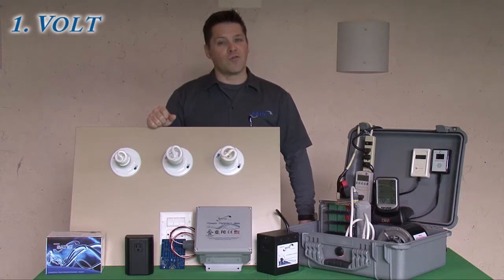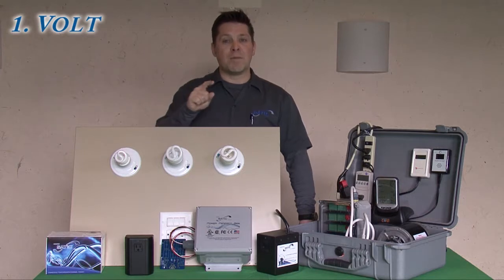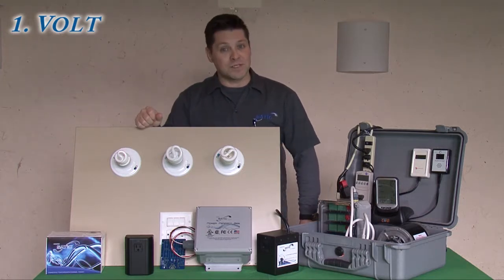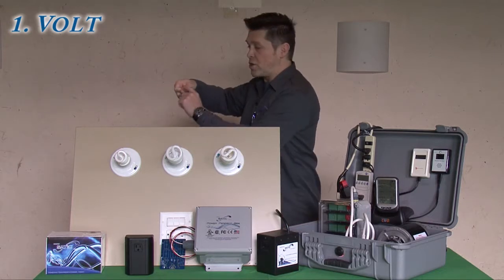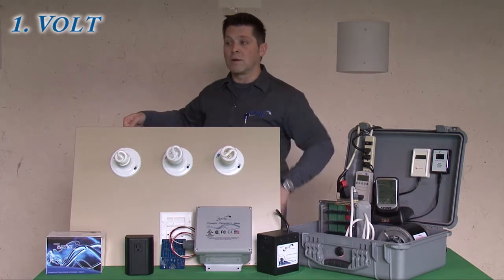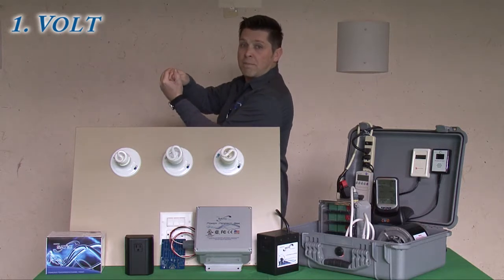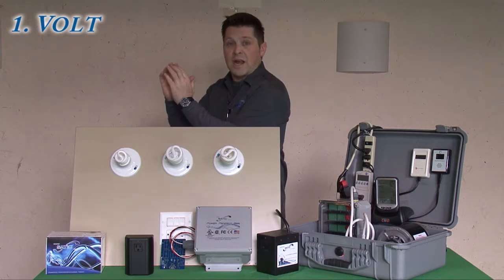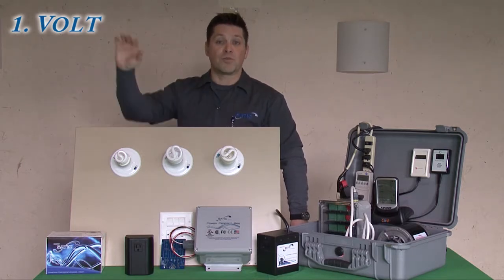Number one: the volt. The volt is the pressure that pushes the current throughout the house. Electricity is pushed by the volt to each of the outlets. Imagine you're outside watering your flowers — you crack open the faucet and have a small amount of water coming out. If you see something up high to water, you put your thumb over the hose and squirt it up. By constricting the area, you increase the pressure — and increasing the pressure is equal to increasing the voltage.